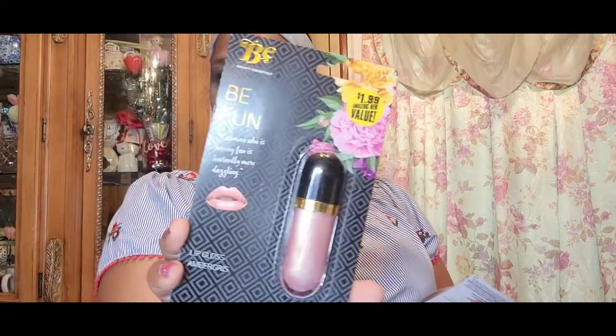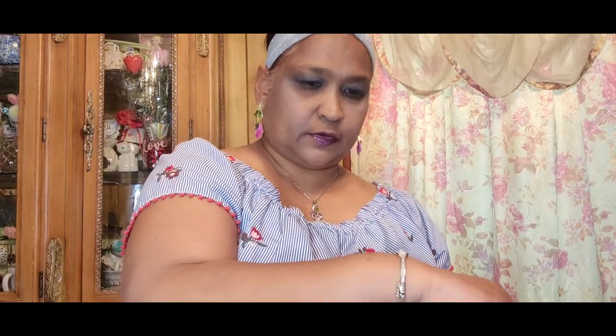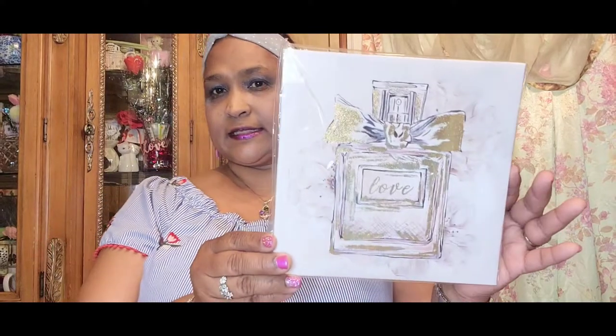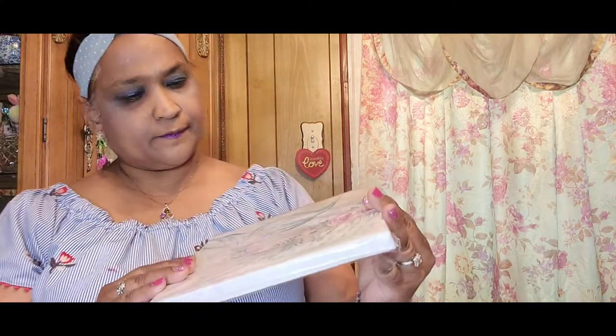Then you've got this Be Fun lip gloss, Hard Candy Fairy Dust, and Hard Candy Fox in a Box. And here are some of my absolute favorite canvases — you guys know I love to collect canvases, so now I'm sharing them with you. You've got this beautiful makeup, perfume, and lipstick canvas, a perfume bottle canvas that says 'Love,' and a mermaid tail canvas.